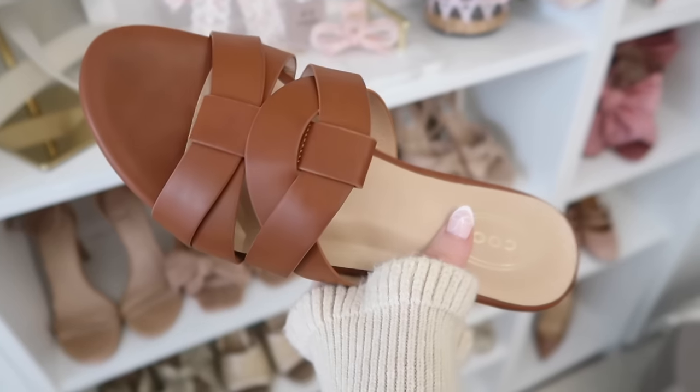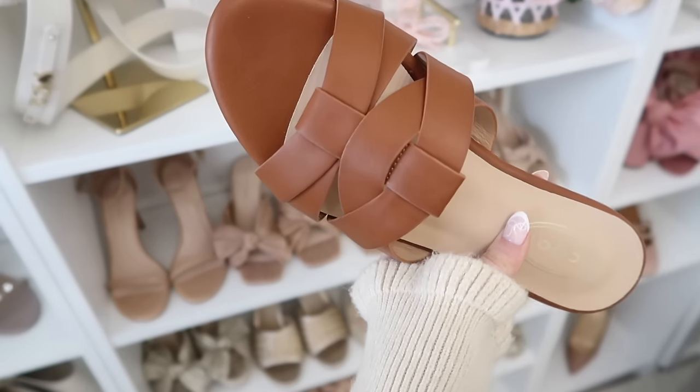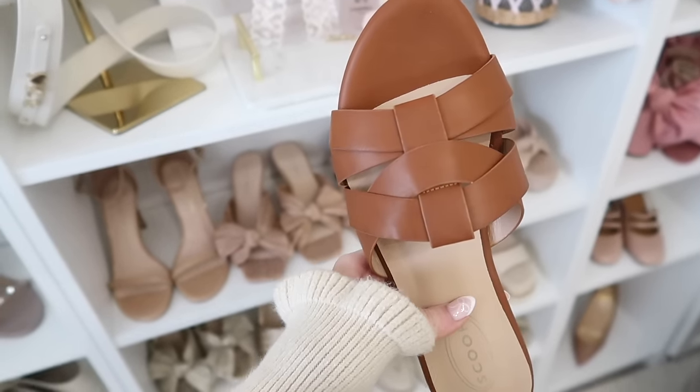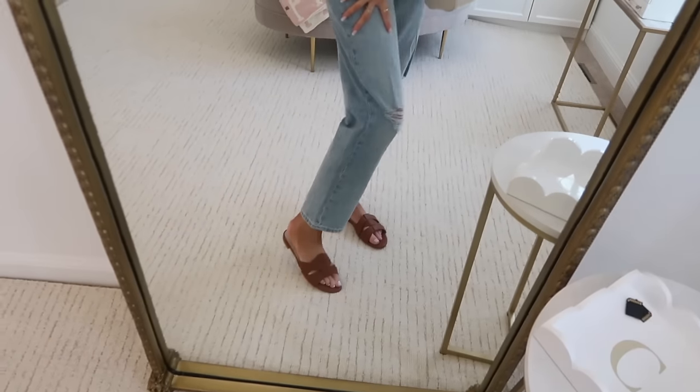We're going to get started with this quintessential pair — these are like the must-have for spring and summer. These are gorgeous brown slides with a really pretty luxurious look. They're faux leather but give that really rich look, and they have a padded footbed which is really nice and very comfortable.